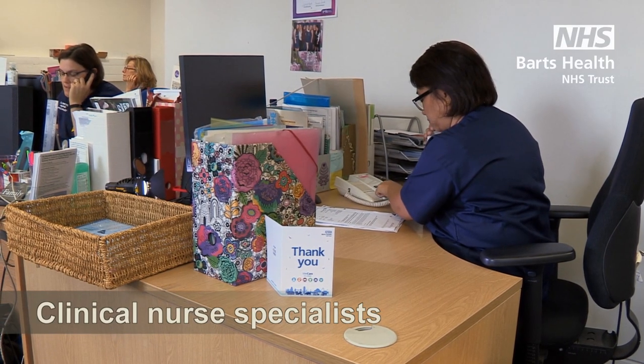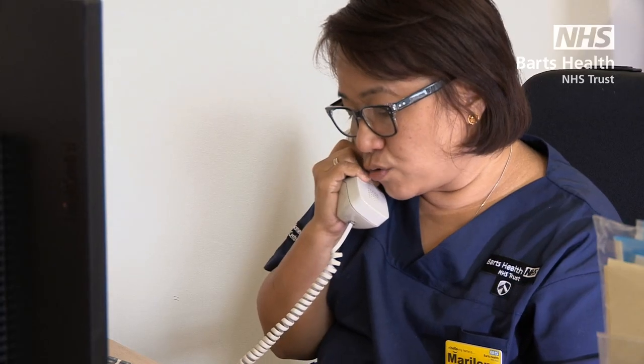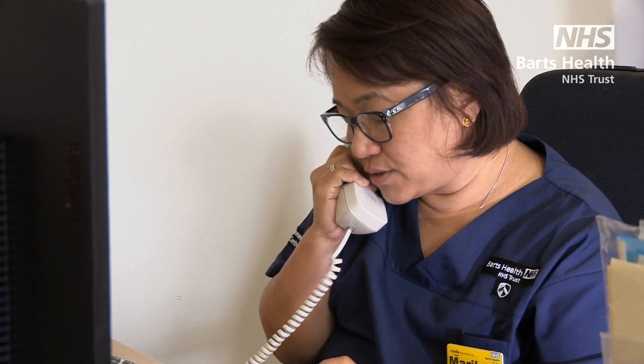If you've had a biopsy, you may receive a phone call with the results in two to three weeks, or a clinic appointment. We will see you back in the clinic — one of our clinicians will see you and then we will be able to give you some indication at that point whether we're worried about what you have in your breast.